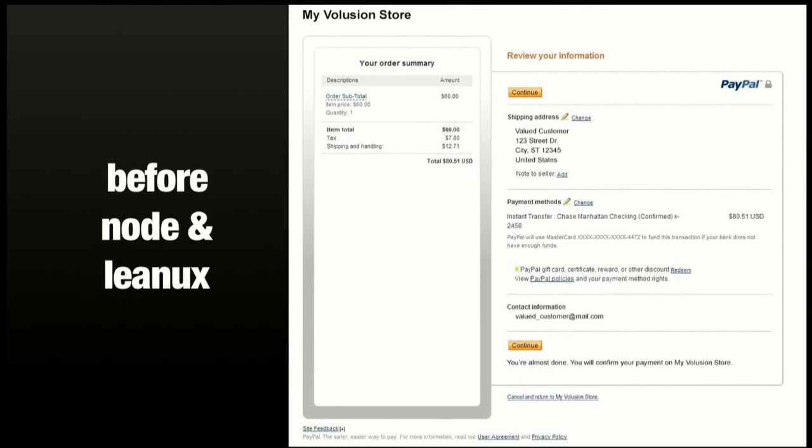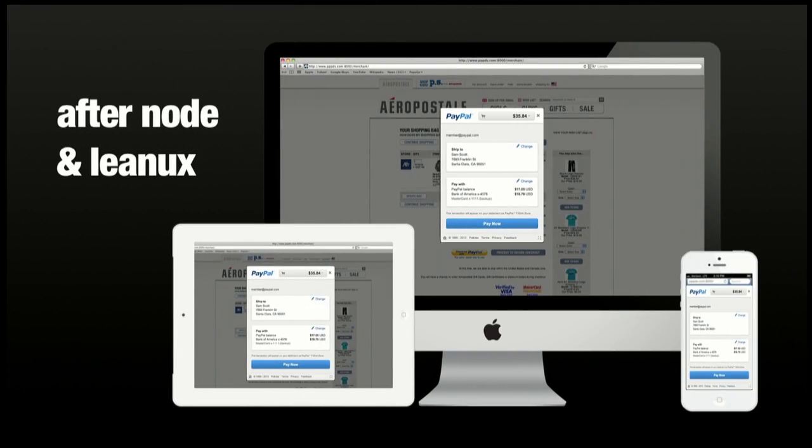That enabled us to create a pathway into our production stack and start controlling our own destiny on the front end. We'd still create Node apps and port the controller orchestration over to the Java stack in Spring, but at least we had the templates — the UI bits — all portable, able to move between stacks or run on the client or the server. This is a typical checkout redirect, and after we've done Node and Lean UX, these are the kinds of experiences we're rolling out that are mobile-friendly, one-click checkout, lightbox.